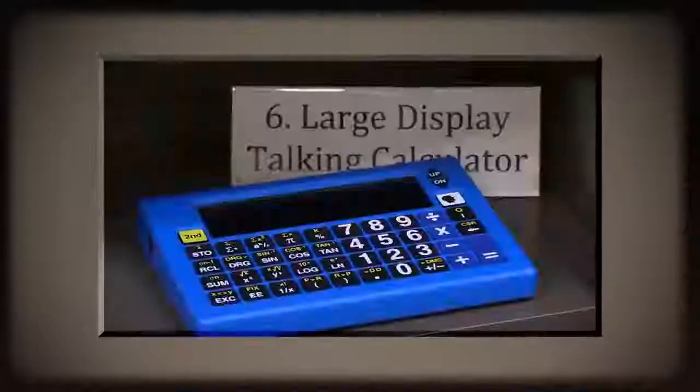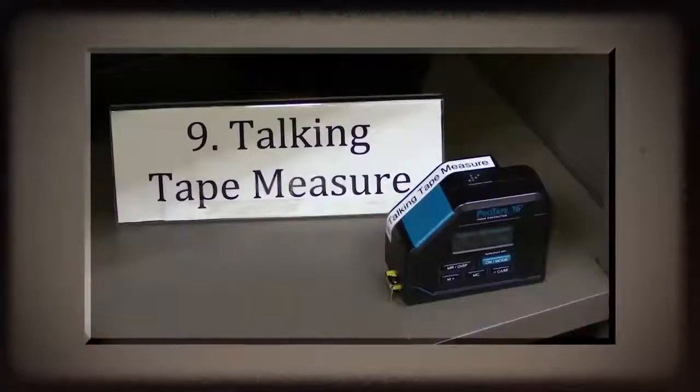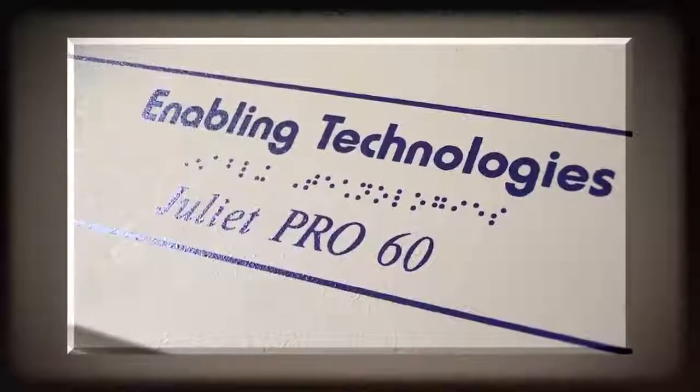A bookcase with accessible devices. A large display talking calculator. Accessible science lab tools. A talking reading pen. A talking tape measure. A Braille geometric set. Access labeling tools. A Braille embosser.